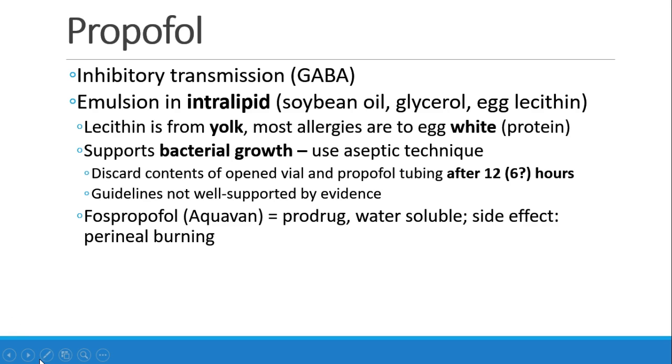By the way, do people who have egg allergies need to avoid propofol? Well, most egg lecithin is from egg yolk, and most patients who have egg allergies are allergic to the egg white, which is where the protein is that causes the allergic reaction. In general, patients who have egg allergies are able to receive propofol without issue, but if you have a concern about severe anaphylaxis, you may want to look for an alternative.